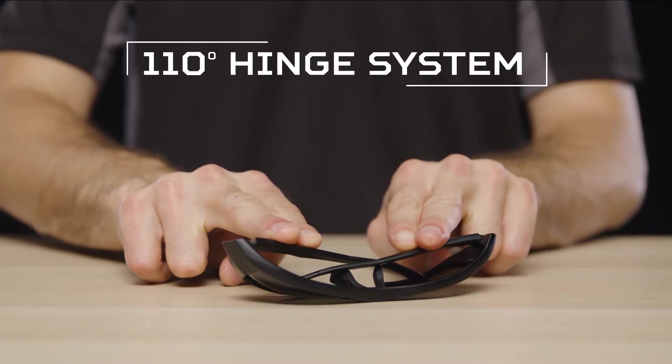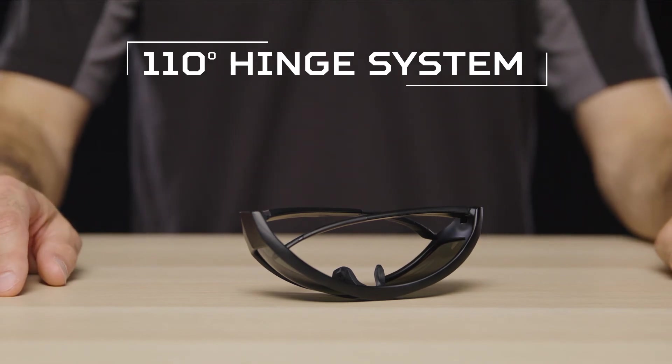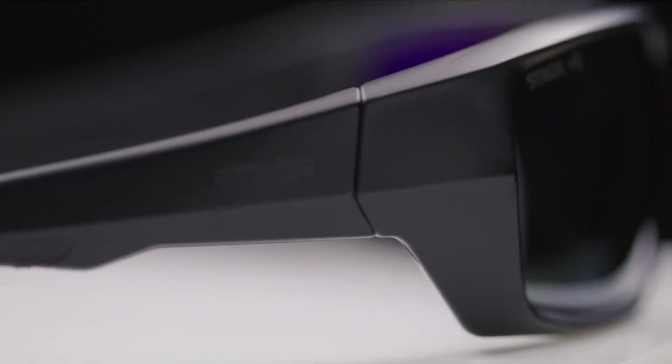The 110 degree hinge system technology provides additional protection. Traditionally, sunglass hinges rotate only 90 degrees and easily crush when pressure is applied. Our extra 20 degrees of rotation allows the temples to flex inwards and disperse pressure, making them super compact and virtually indestructible.